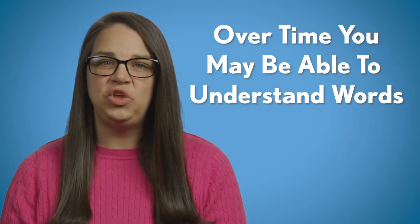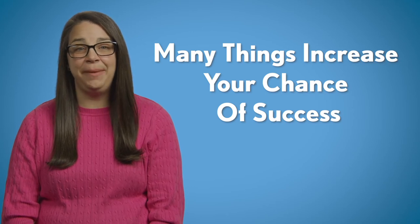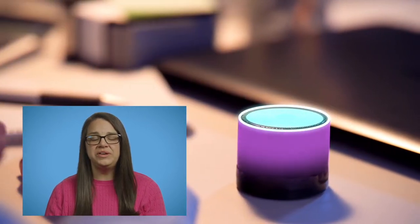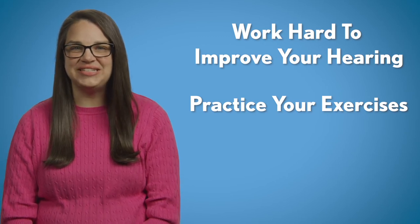Over time, you may be able to start understanding some words. Many things increase your chance of success with the implant. Be around as many sounds as you can. This may mean having the TV or music on if you live alone, or talking with a communication partner. We may recommend seeing a speech pathologist to help you learn how to listen again. Work hard to improve your hearing — this means practicing with the exercises your audiologist gives you.